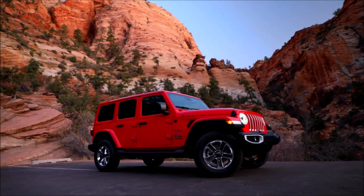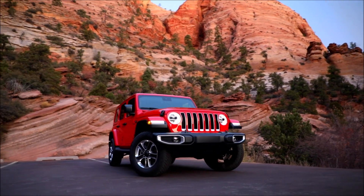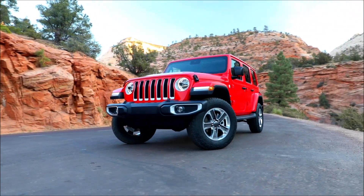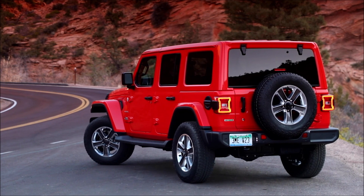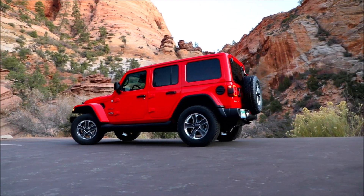The 2020 Jeep Wrangler EcoDiesel's DZ9 upgrades build on the EcoDiesel V6 engine's previous success. The new Wrangler is more impressive than it has ever been before. Let us know what you think in the comments about this new SUV, and if you like it or dislike it, let's keep the discussion going.